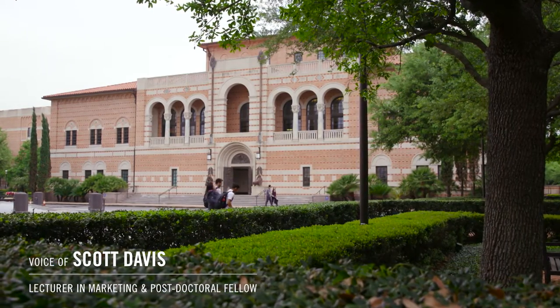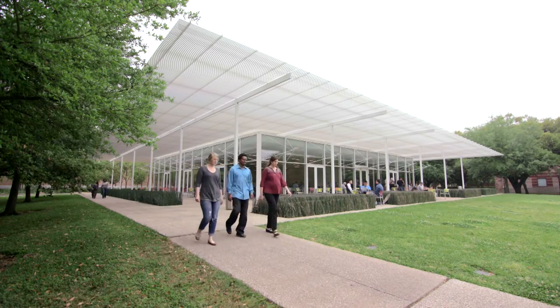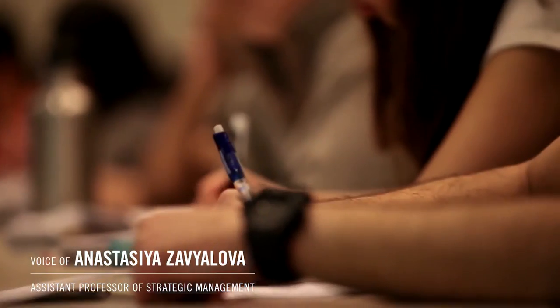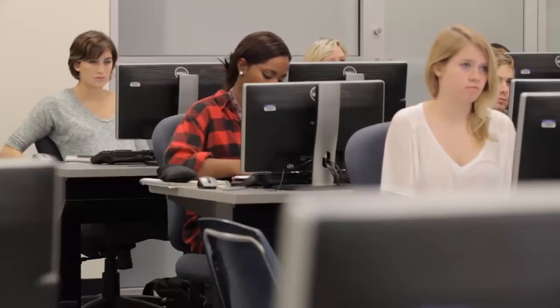The nice thing about the business minor is that we have students from every college. So there's a real diversity of thought and perspective. The breadth of the discussion is definitely wider than in other classes — classes that are taken by business majors, students who are specifically focusing on business as their education.